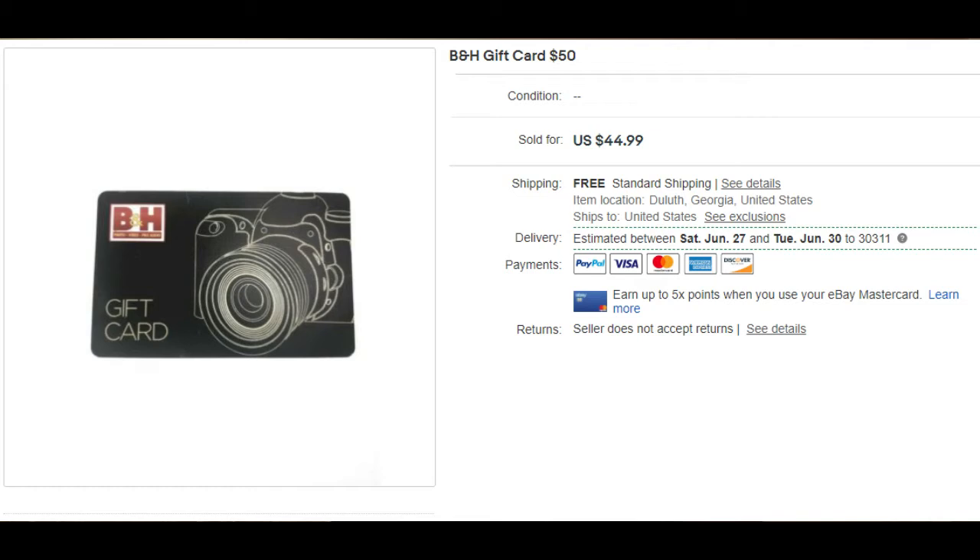Number five is a B&H gift card — $50 card sold for $44.99 on June 11th. The buyer messaged asking me to send a picture of the back barcode, which was a little risky. But they had great reviews, I went with my gut, waited for payment first, and they left a good review. Paid off and I'm pretty happy about that.